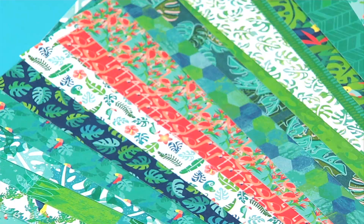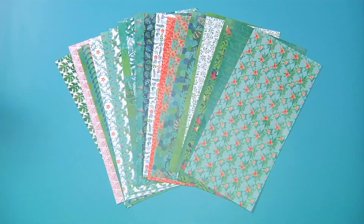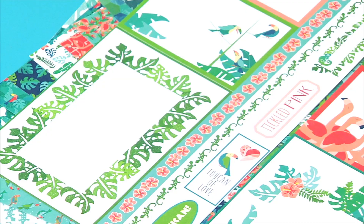There are also two patterns that have 4x6 and 3x4 card designs plus border strips and sentiment pieces to use for card making, gift tags, or memory pocket pages. I hope you enjoyed this overview of the Tropical Vibes collection by Linda Canasse.